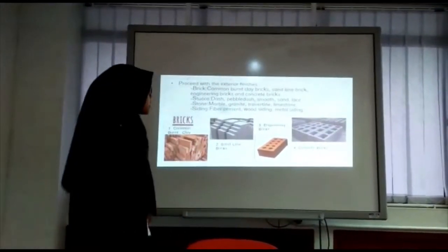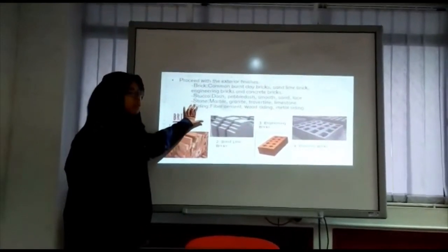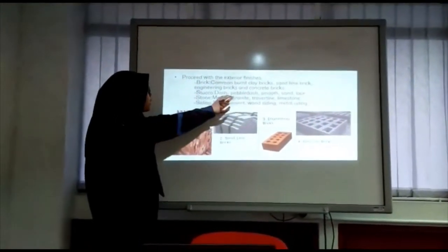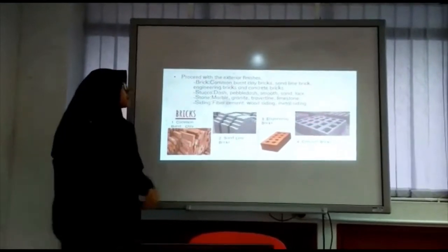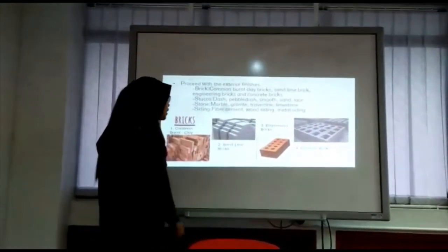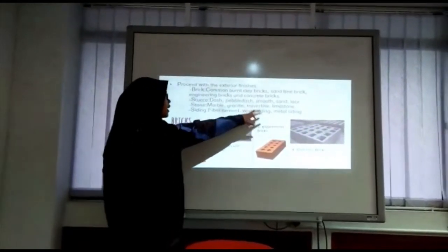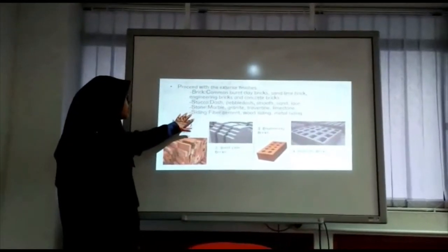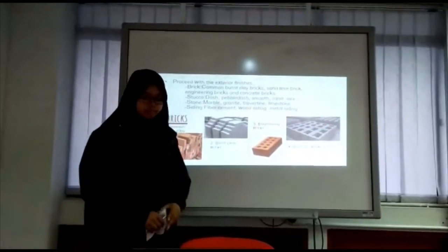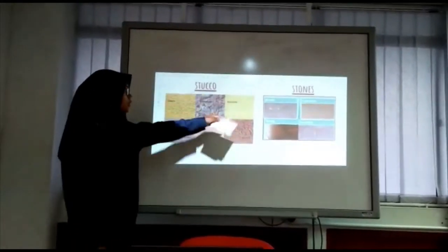We then proceed with the exterior finishes, which include brick, stucco, stone and siding. Examples of brick types are common burnt clay bricks, sand lime bricks, engineering bricks and concrete bricks. Stucco examples include dash, pebble dash, smooth, sand and lids. Stone examples include marble, granite, slate and limestone. Siding examples include fiber cement, wood siding and metal siding.